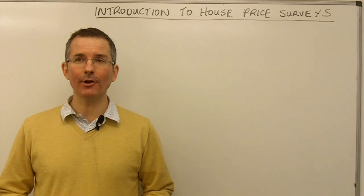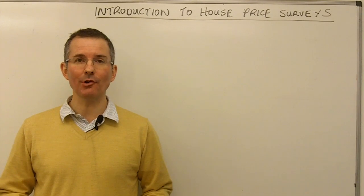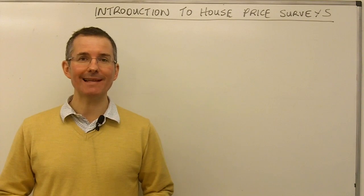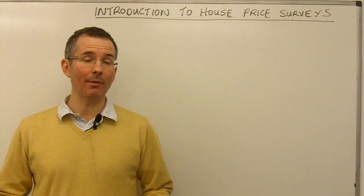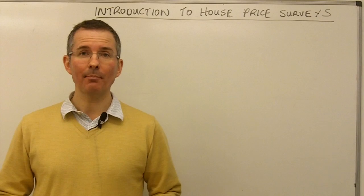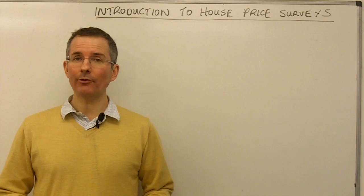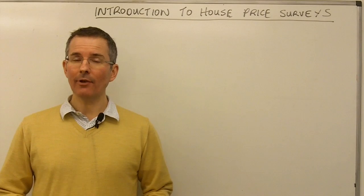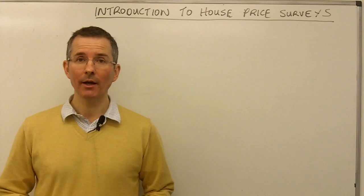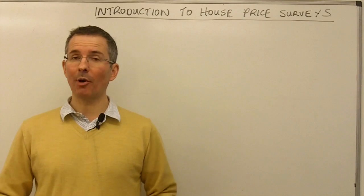In today's video we're going to look at house price data, specifically an introduction to some of the key house price surveys. This morning the Halifax published its latest data for the UK market. The problem being that Halifax is just one of up to about a dozen different organisations that publish house price data. So today we'll look at five or six of the key house price surveys, take a look at why the information they present is slightly different, how they work, and also think about how useful they are to somebody looking to buy or sell a property.